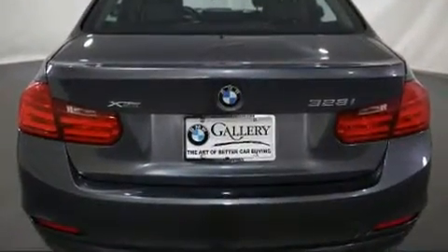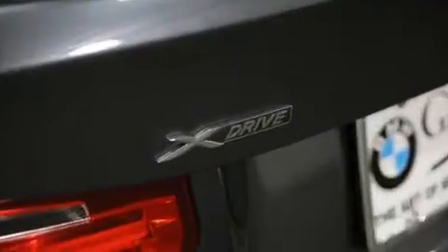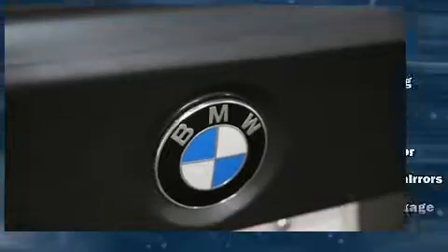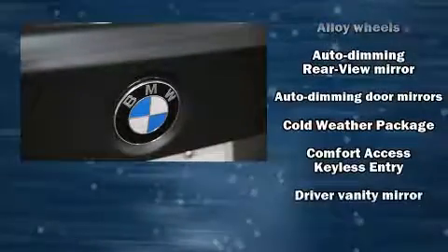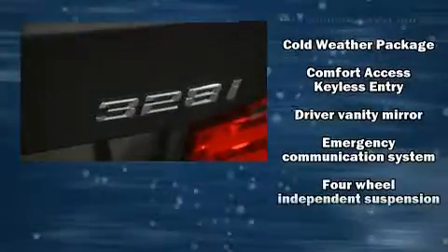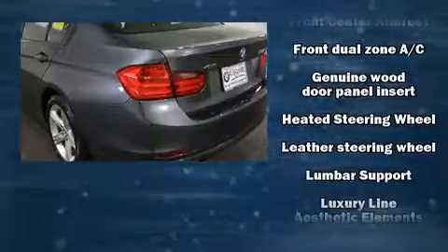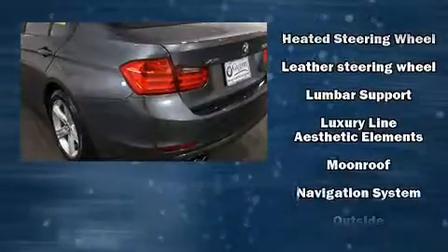BMW ensures the safety and security of its passengers with equipment such as dual front impact airbags, head curtain airbags, traction control, anti-whiplash front head restraints, ignition disabling, an emergency communication system, and four-wheel disc brakes with ABS.